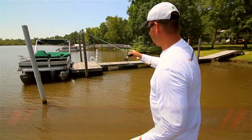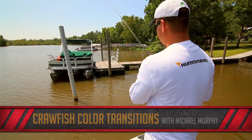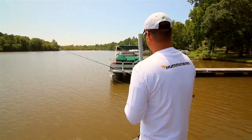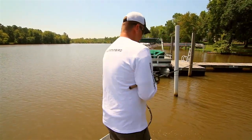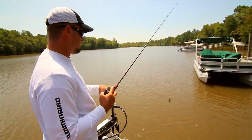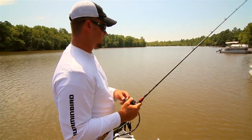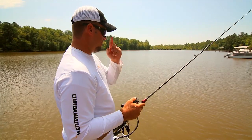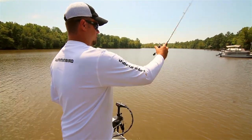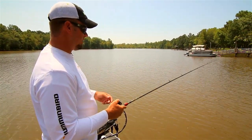A lot of guys ask me, since they know I've done a crayfish study in college and my background is in fisheries biology, what the crayfish do this time of year. Especially once the water cools off, you tend to know the fish start holding around rock, and a lot of people don't know why. Well, once that water starts to cool, it kind of coincides with crayfish starting to move, and you get in these areas where naturally the bait will start to migrate. It's just kind of mother nature's way of taking care of the bass this time of year — they're already starting to develop eggs for next spring.